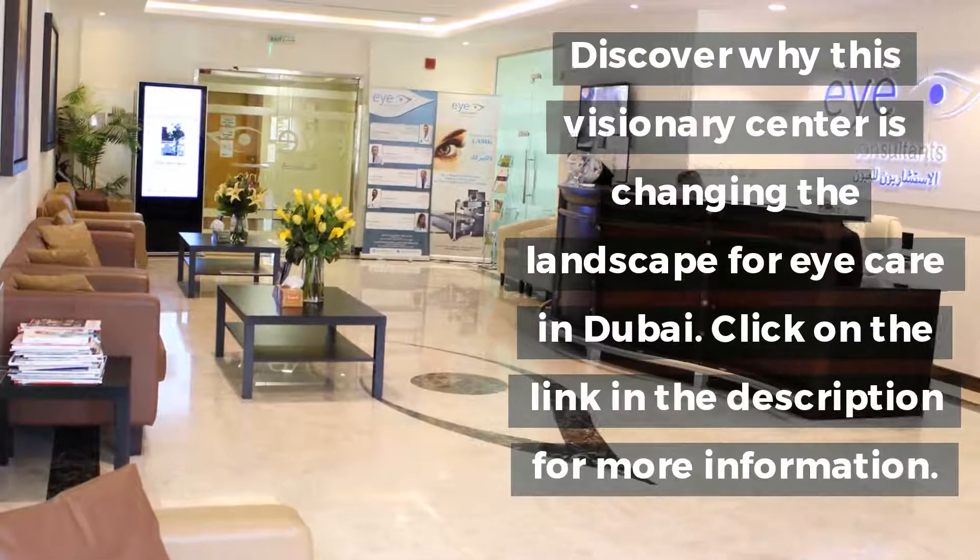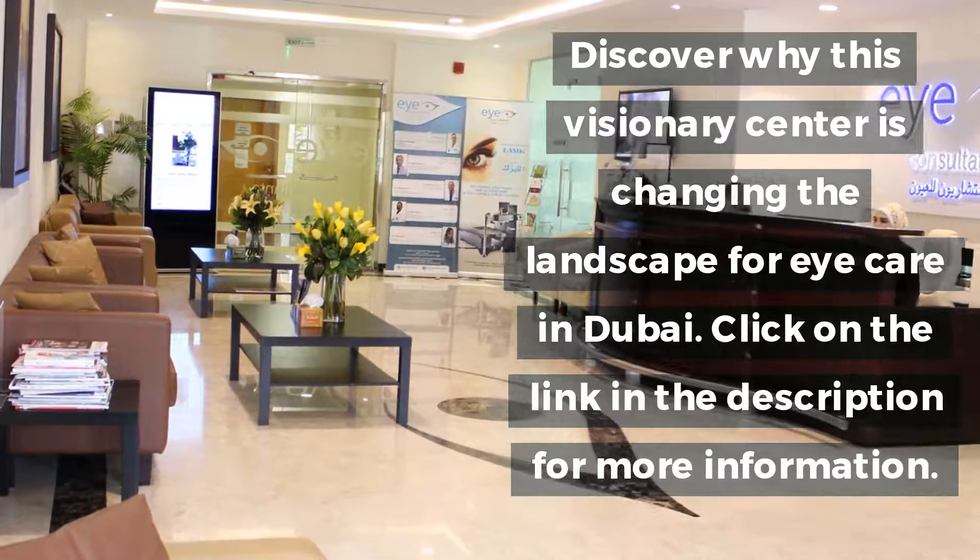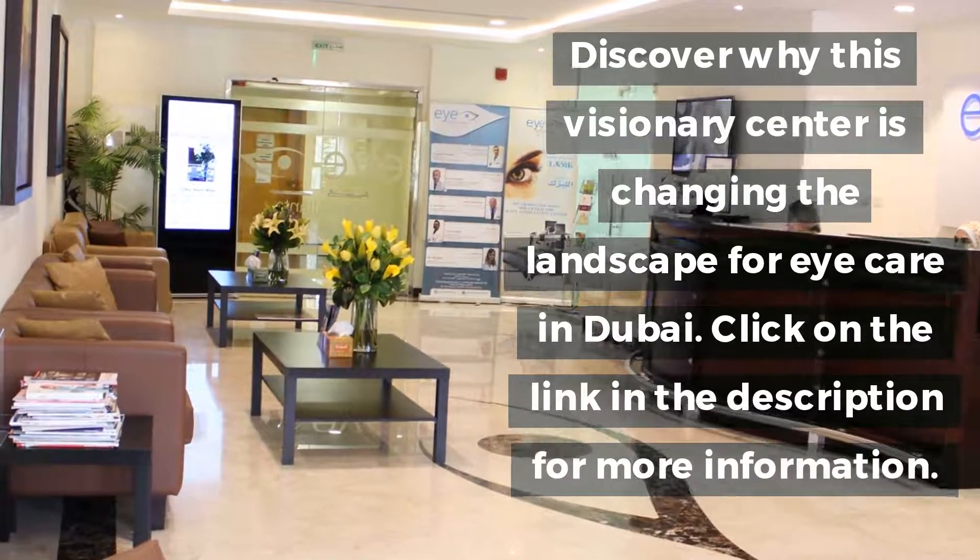Discover why this visionary center is changing the landscape for eye care in Dubai. Click on the link in the description for more information.